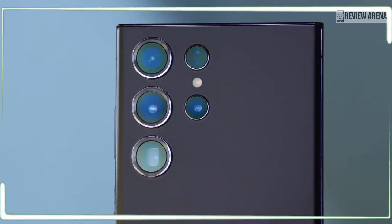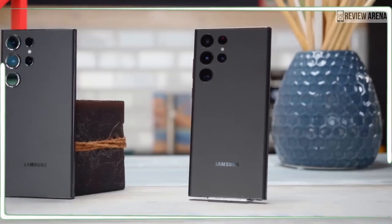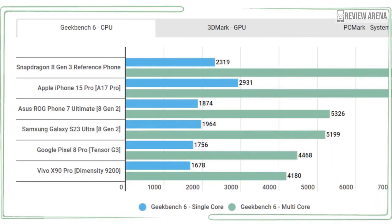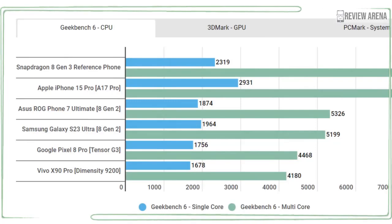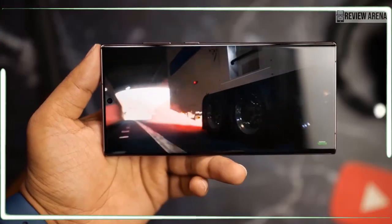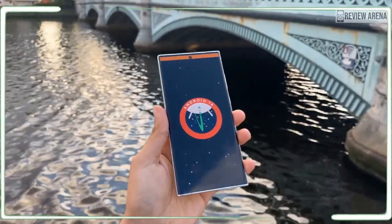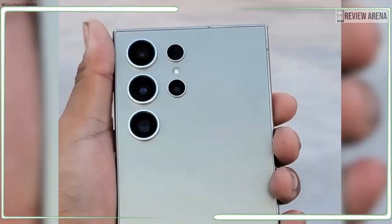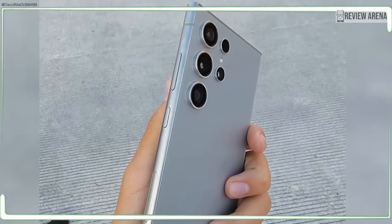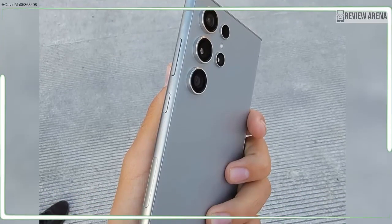Samsung is shaking up the camera setup at the rear of the Galaxy S24 Ultra. There will no longer be a 10x periscope camera, which has kind of been the highlight of the previous Galaxy Ultra phones. In its place, Samsung will be using a 5x telephoto, similarly to the iPhone 15 Pro Max. Rumors have it Samsung would use Sony's IMX854 sensor for the 5x telephoto, which would put the resolution at 50 megapixels.